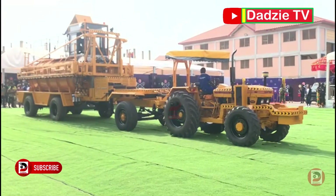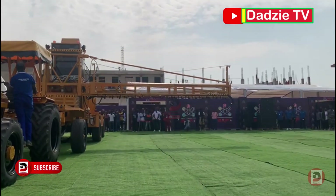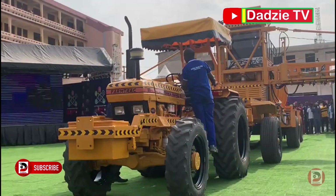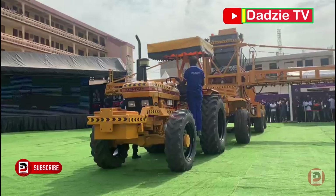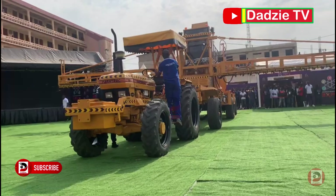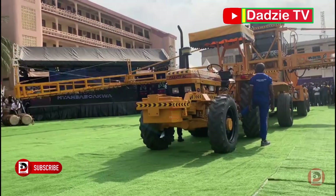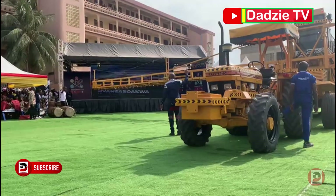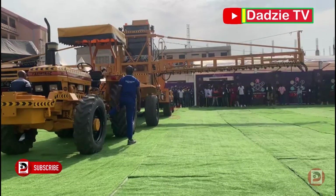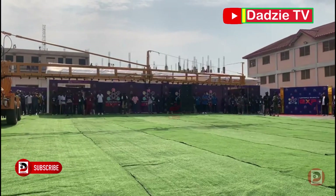This means that it can irrigate vegetables, cereals, tubers, plantains, and even some tree food crops. It has a 3-way nozzle, a 5-way nozzle, and a 6-way nozzle configuration, which is really nice to see. Thank you.